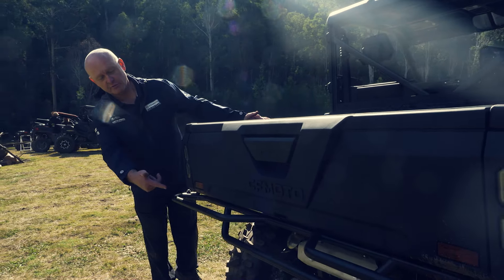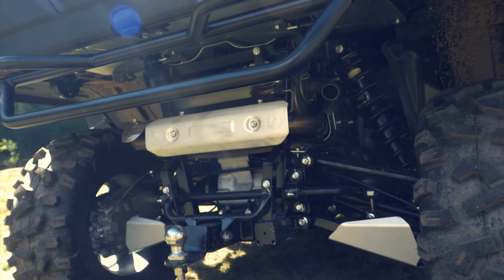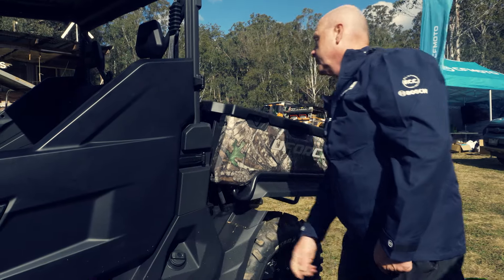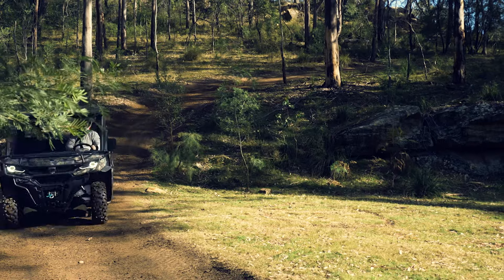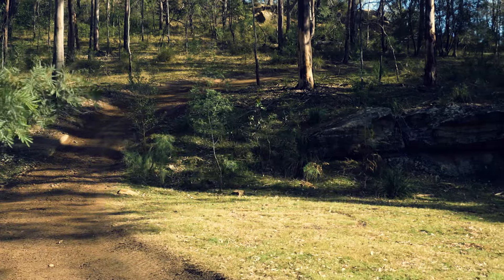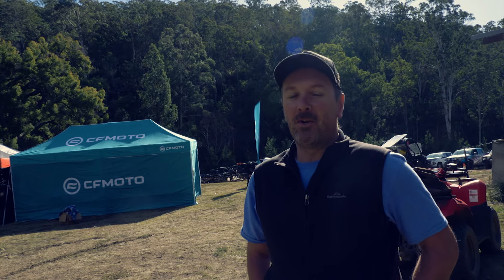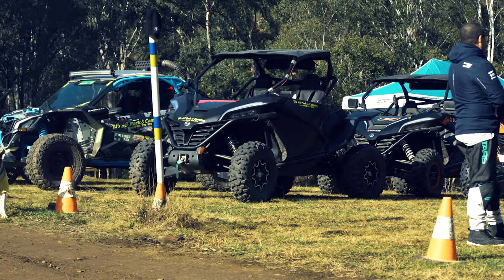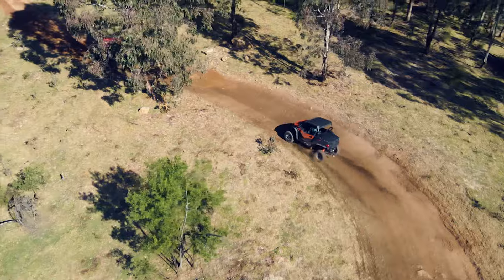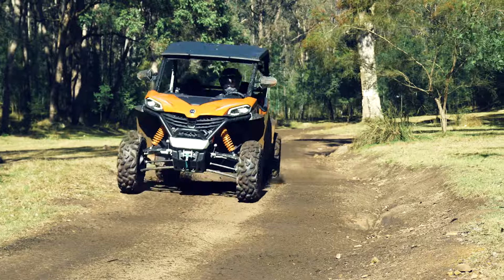It comes standard with a tow hitch and tow bar, sway bars front and rear, and aluminium guards to protect your arms and CV boots. There's a gas-assisted tilt tray with a lever on both sides for easy access. The other big feature of the Hunter Edition is the full camo paintwork. It's been great to look, touch, feel, and get some experience with the buggies — we're pretty keen to follow up at some point where we've got the space to actually use one.